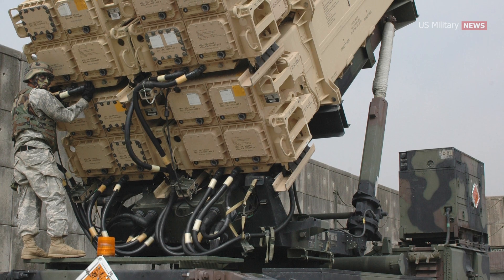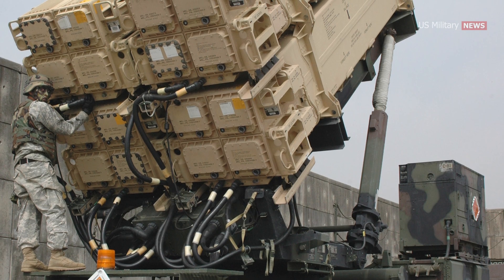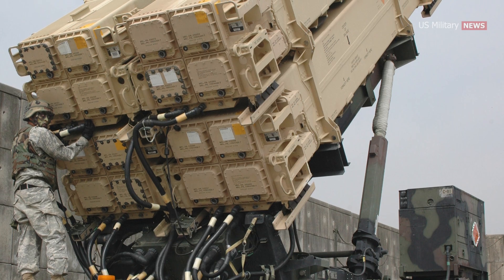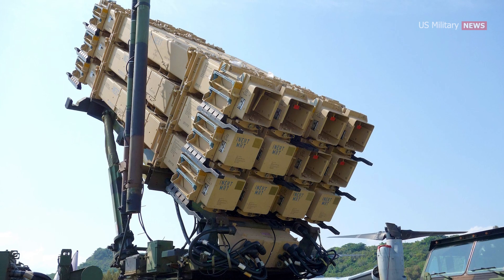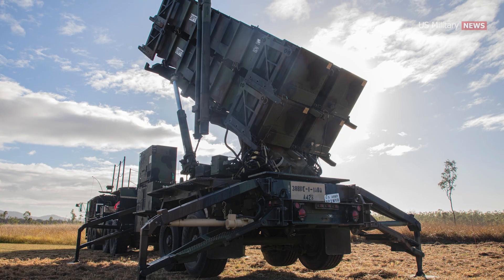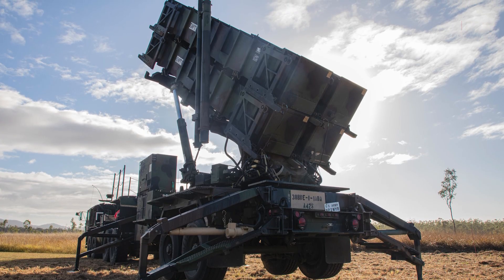The new M903 launching system has a modular design, capable of holding a total of four PAC-3 launching canisters with 16 missiles, 12 PAC-3 MSE canisters in three rows of four, or four PAC-2 guided enhanced missile canisters.